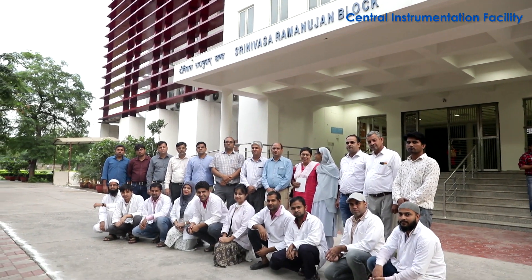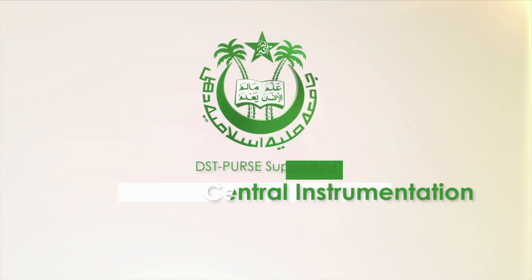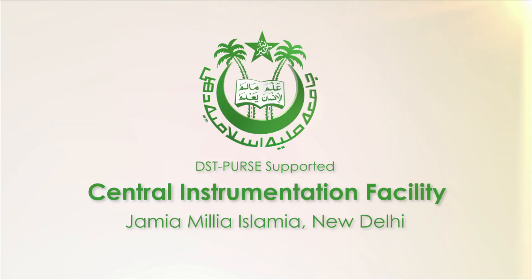DST PURSE supported Central Instrumentation Facility, Jamia Millia Islamia, New Delhi.